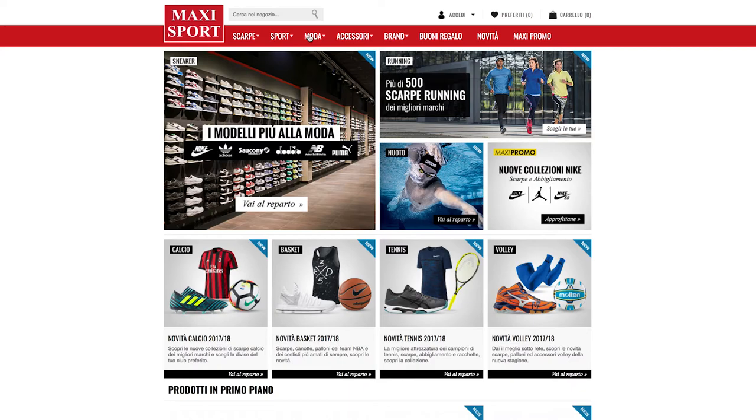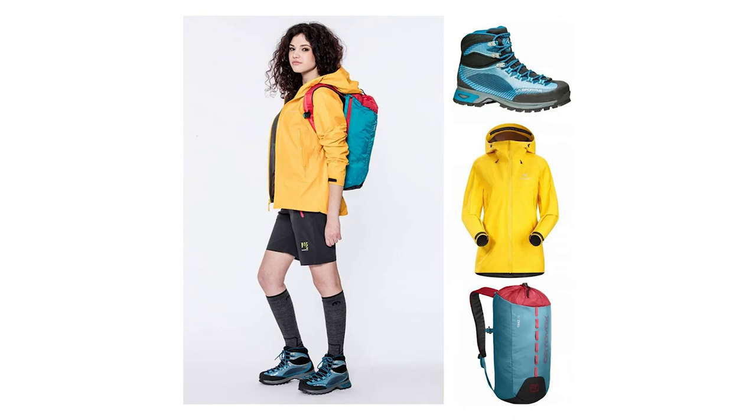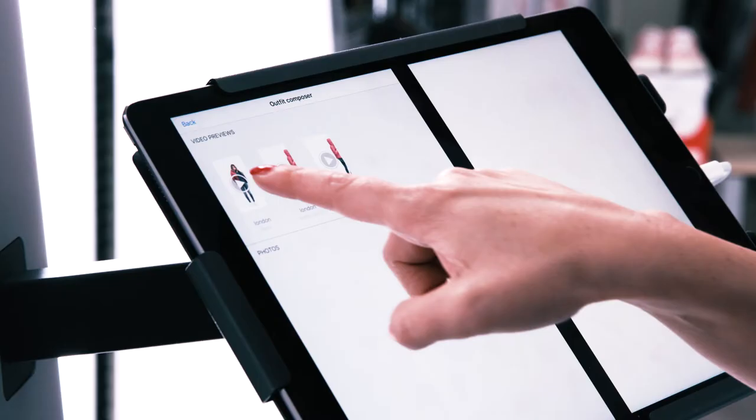We are used to photograph more than 100 products per day. With the StyleShoot machine, now we can produce content to show better how the product is and the details of the product. That's the difference between before and now. It's important for us not only to do it in a shorter time but in a better way.